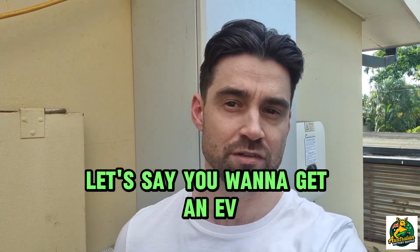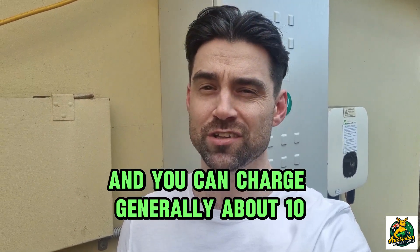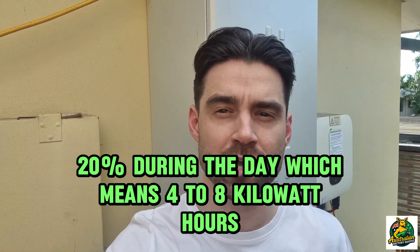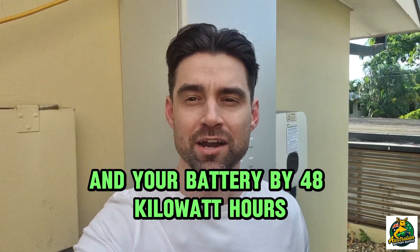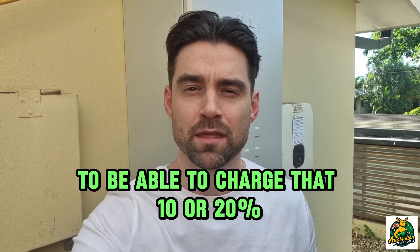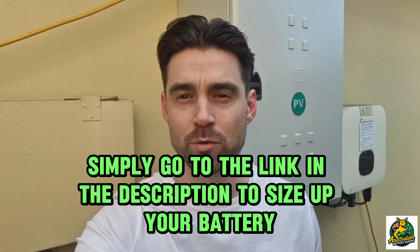Let's say you want to get an EV. A small EV has about a 40 kilowatt-hour battery and you can generally charge about 10–20% during the day, which means four to eight kilowatt-hours. You'd need to increase your solar system by one or two kilowatts and your battery by four to eight kilowatt-hours to cover that 10–20% charge. For help or any battery calculators, go to the link in the description to size up your battery.